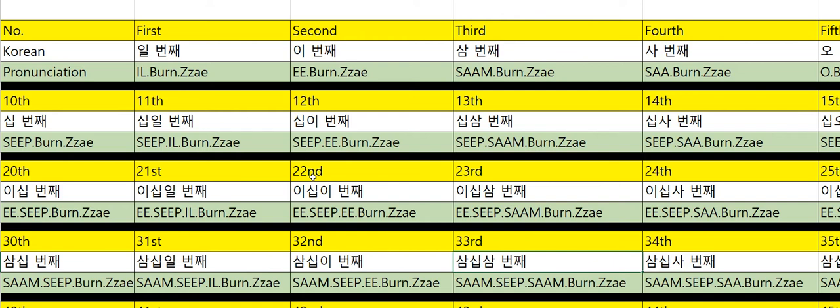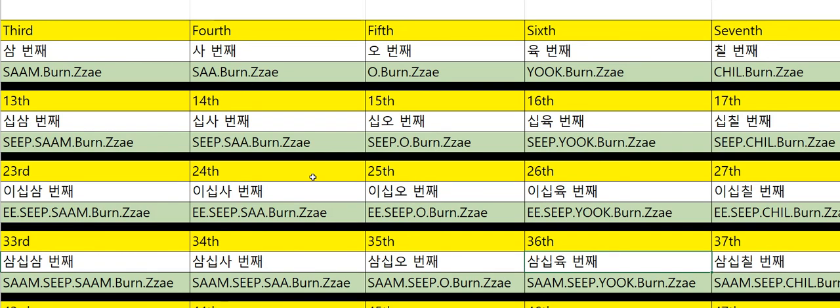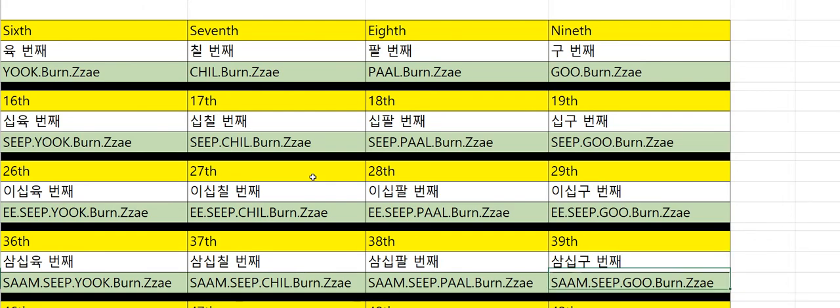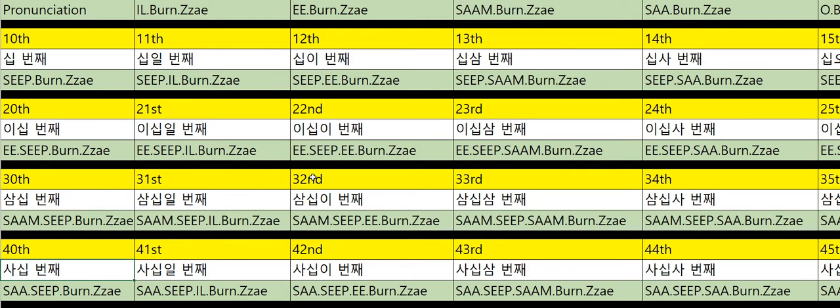Thirty-second: 32번째. Thirty-third: 33번째. Thirty-fourth: 34번째. Thirty-fifth: 35번째. Thirty-sixth: 36번째. Thirty-seventh: 37번째. Thirty-eighth: 38번째. Thirty-ninth: 39번째. Fortieth: 40번째.